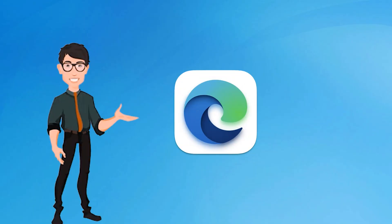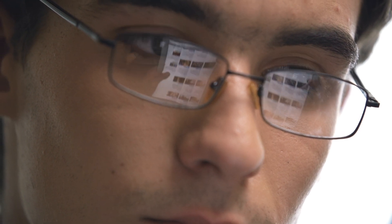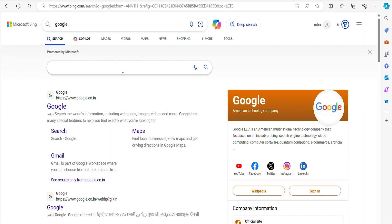Kicking off our list is Microsoft Edge. While it has some basic security features like pop-up blocking and sandboxing, its infrequent updates and closed-source nature leave much to be desired in terms of privacy protection. It's suitable for casual users but may not meet the requirements of privacy-conscious individuals. I will rate it 1.5 out of 5 for privacy and security.